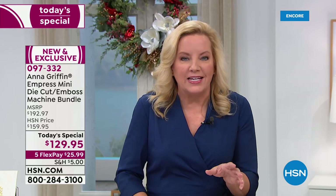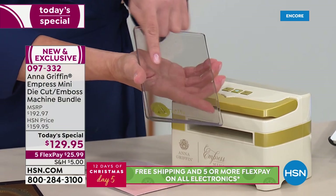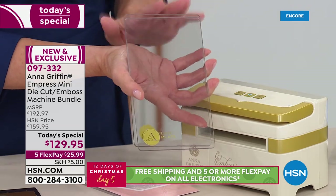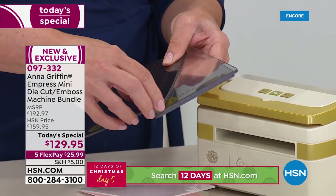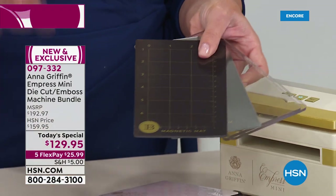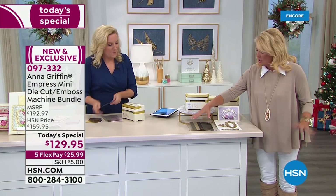It doesn't have to be that small, because it comes with a plate system that is a full-size plate system — four and a quarter inches wide by seven and a half inches long. That means all of our border dies are going to work just like they do in the regular Empress. You're getting the entire plate system with your machine: the magnetic mat, the metal shim for deeper embossing, and the rubber embossing mat. You don't need any additional items.